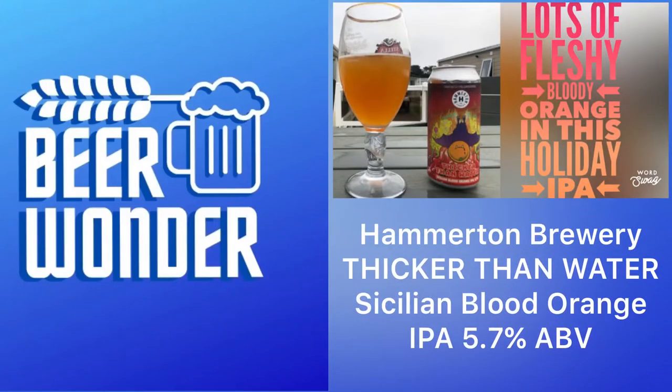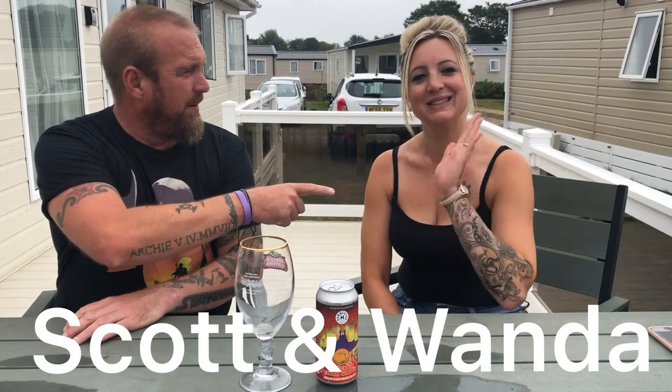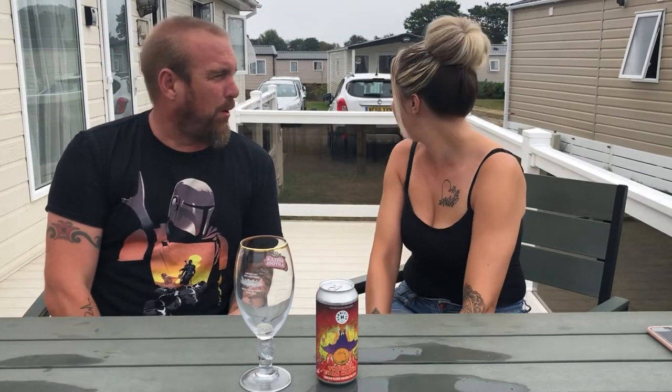Hello again and welcome to Beer Wonder, I'm Scott. We're on holiday — it's a lovely, peaceful, quiet, stunning place at the moment.